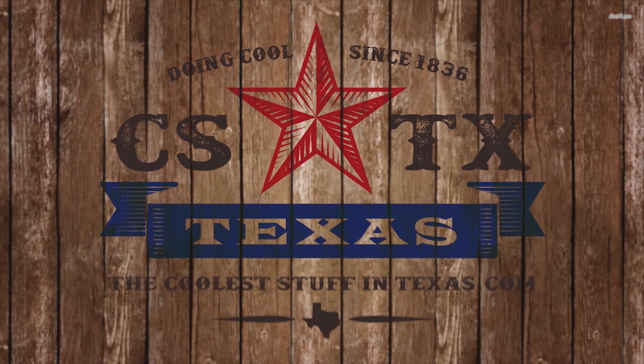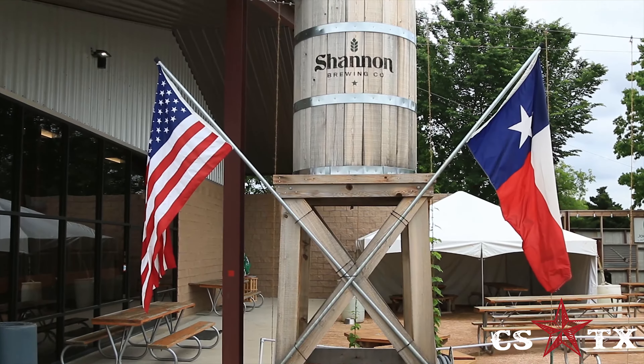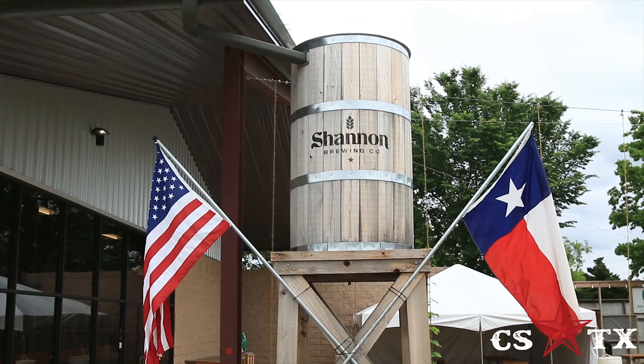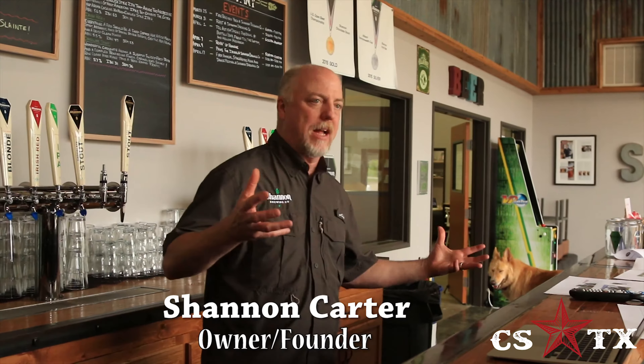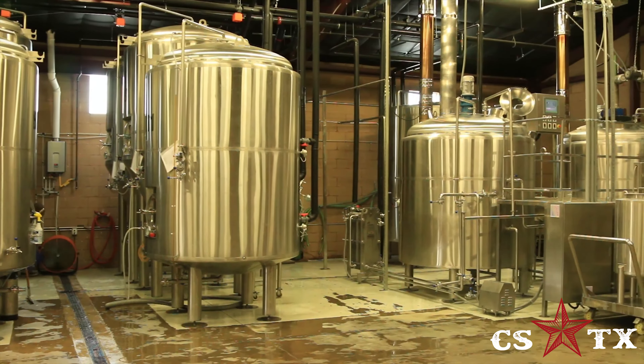The Coolest Coffee in Texas! Last week we went out to Keller, Texas to check out Shannon Brewing Company. Owner and founder Shannon Carter was there to show us around and tell us a little bit about his beer and the brewery from which it flows.